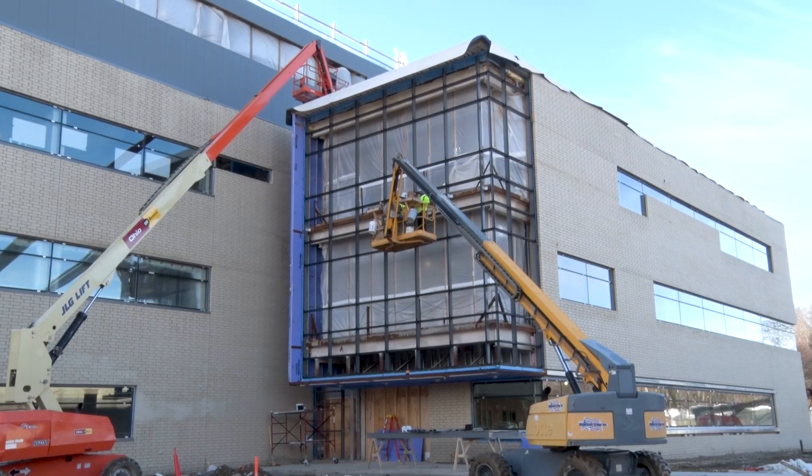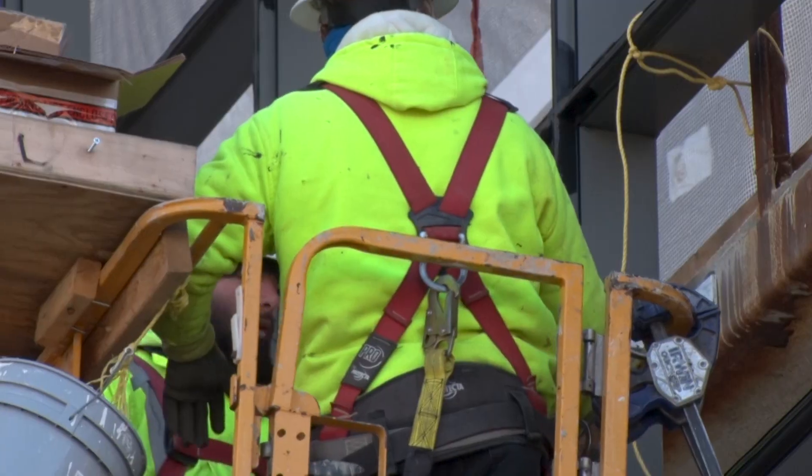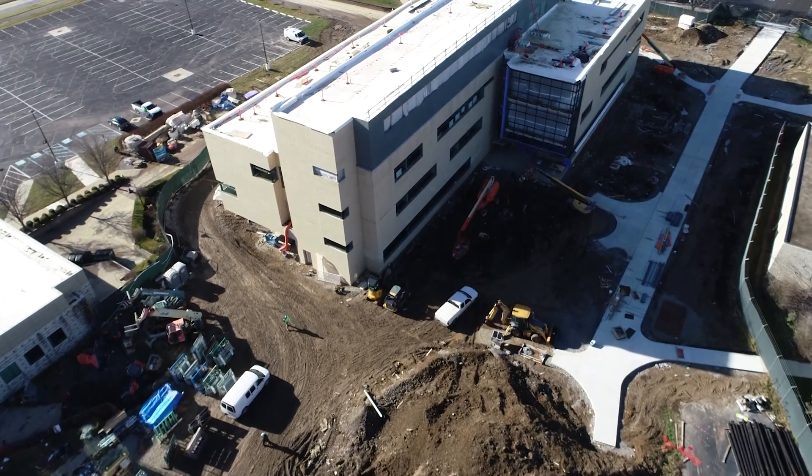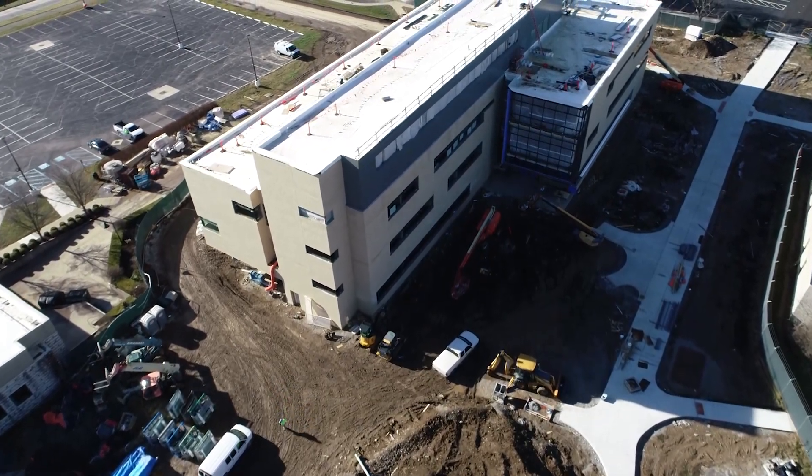There are hundreds of people on the job site, from contractors to subcontractors. There are also deliveries, and people that are managing the project or checking equipment.